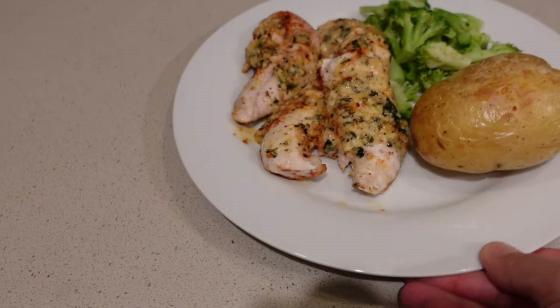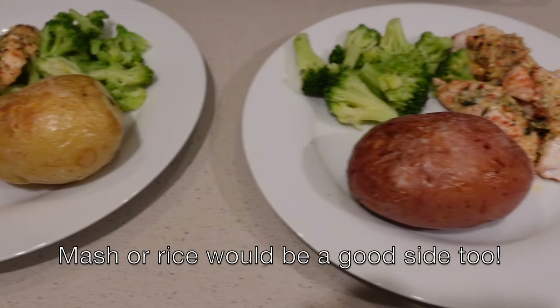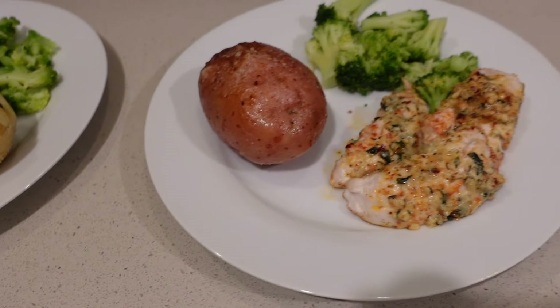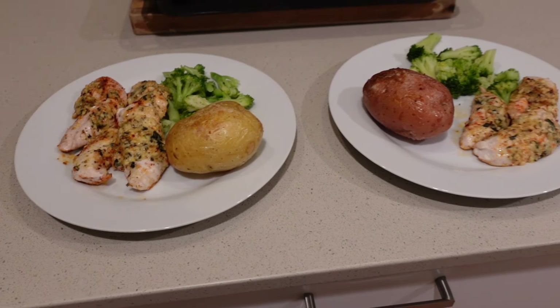This made plenty of food — two very generous serves each, so it covered dinner for two nights. Such a simple meal, not a lot of processed food on the plates. I highly recommend trying both of these recipes. Let me know in the comments if you end up making either of them, and I look forward to seeing you in the next video.